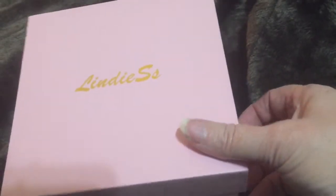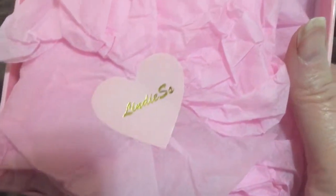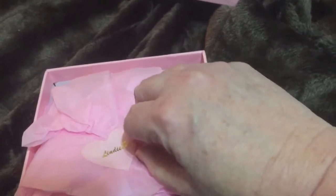Puppy up. Aww. That's a little heart. Pink heart. So cute. So cute.